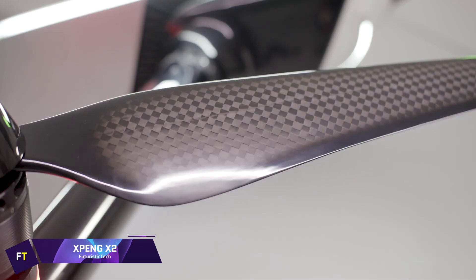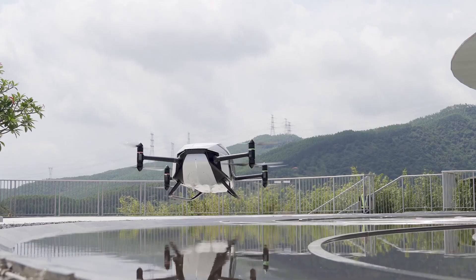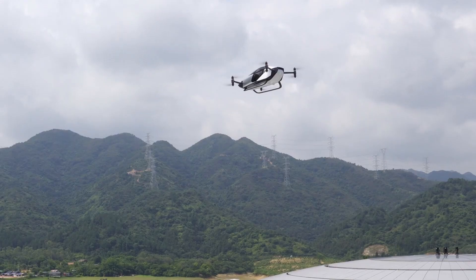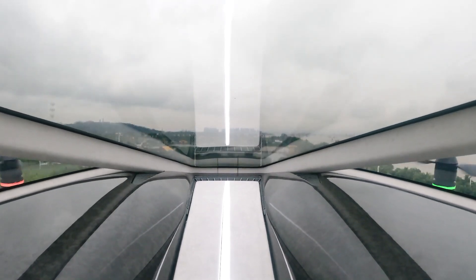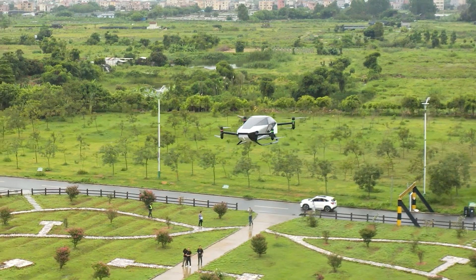Xpeng X2. By Xpeng AeroHT, a division of Xpeng Motors, came the Xpeng X2, a fifth-generation aircraft. Its intended use is for future city flights at low altitudes, particularly for shorter trips like tourist or medical transports. The Xpeng AeroHT has a futuristic look with an enclosed cockpit in the form of a simple teardrop.